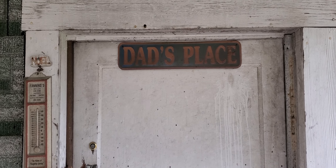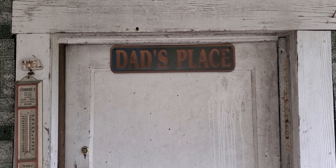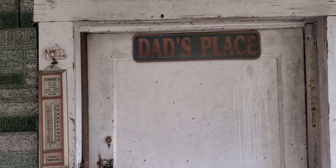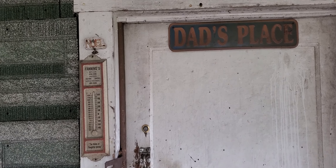Hey, good morning everyone. Riley Foster, Foster's Custom Steel. It's November the 8th. My wife and I made a trip up to the mountain house and they're working on the church building that we purchased.